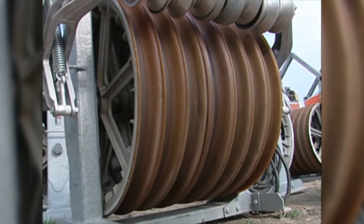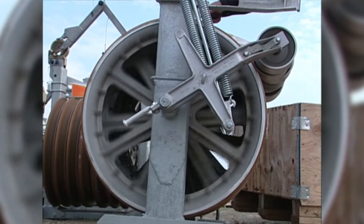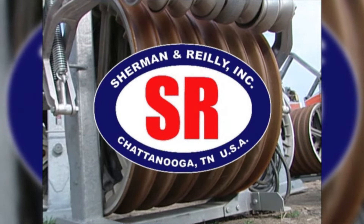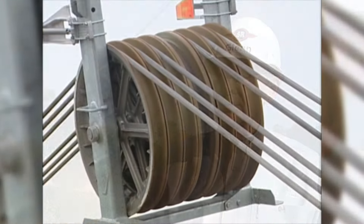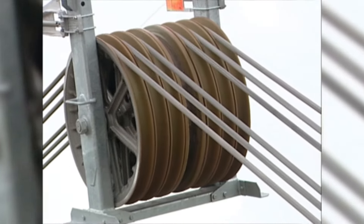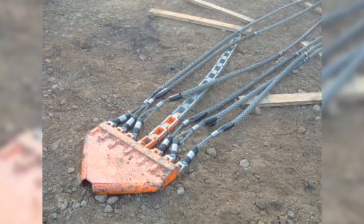The six-conductor stringing blocks used on this project are a new and innovative design developed and manufactured by Sherman and Riley of Chattanooga, Tennessee. Sherman and Riley's role was to design and manufacture conductor stringing blocks, grounds, helicopter attachments, running boards, and other accessories for the construction of this 765 KV line. We were honored to have the opportunity, and we believe we have manufactured a very efficient and workable piece of equipment, as proven during the days I've been here on this job.